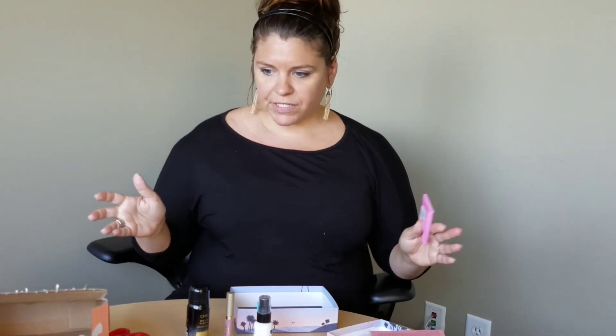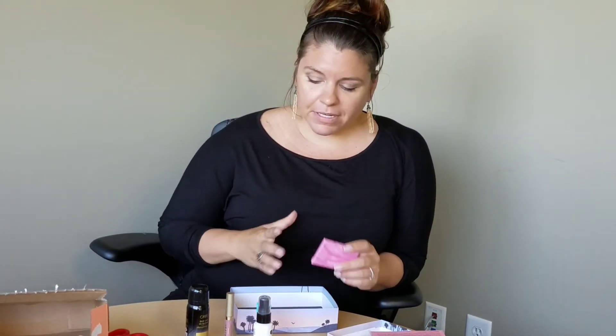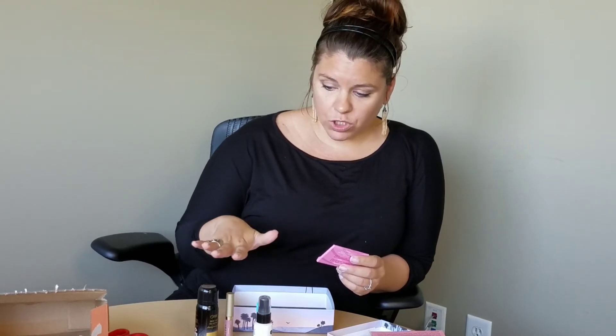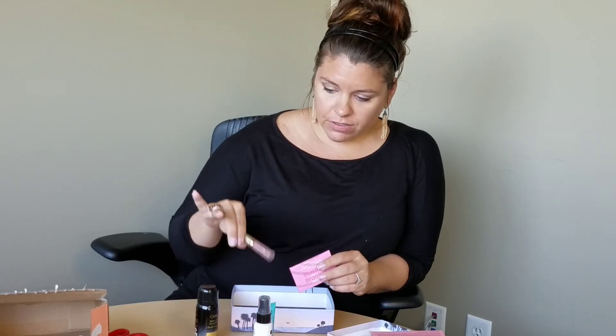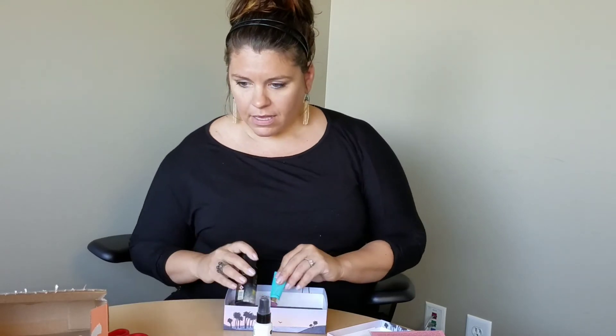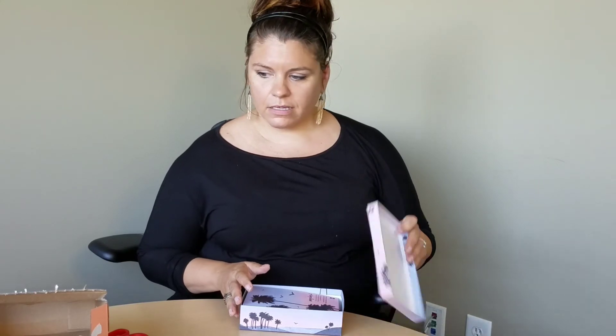I rushed through these two boxes really quickly because we're on a tight schedule today. For a Birchbox, I give this a 10. Seriously, because all of these I will use - the color products are good, the hair products are good. But comparatively overall on my boxes, I give it like a 9. I think it's a good box too. They definitely exceeded my expectations. Overall, August was a superstar month for boxes and bags.